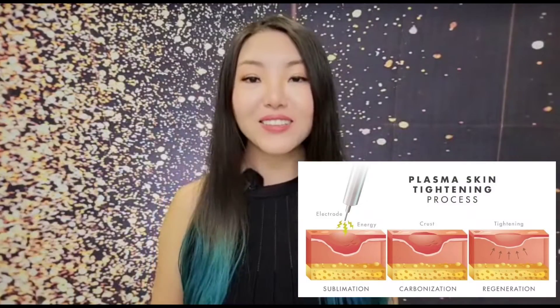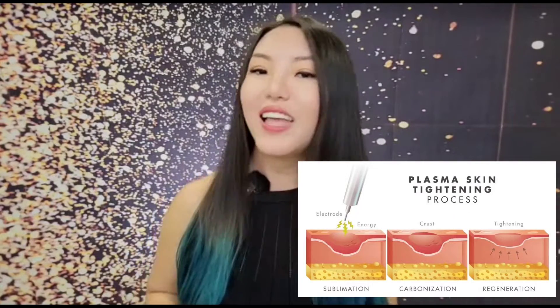The treated areas start healing in the form of little dots. These dots or crusts gradually drop off, tightening the underlying tissues and stimulating a large amount of natural collagen production, resulting in tighter, softer and smoother skin that lasts up to a couple of years. The technique causes skin fibers to pull closer together, resulting in a tightening and lifting effect. In short, it gives you a more natural and youthful appearance.